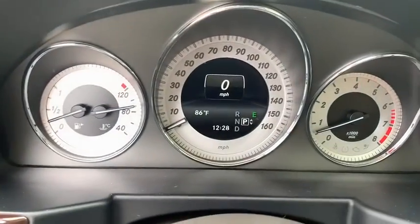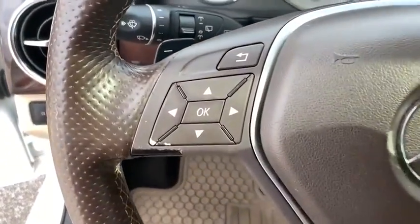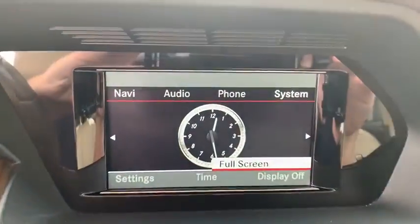CD player, fog lights, security system, power windows, electronic stability control, rear window defroster, trip computer, panic alarm, tachometer, brake assist, remote keyless entry.